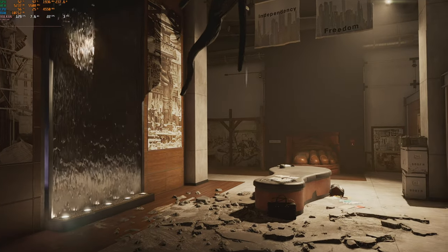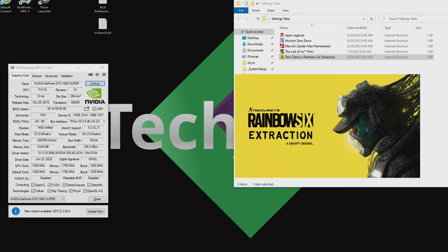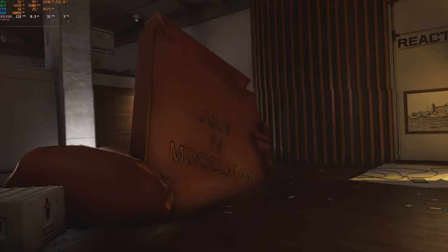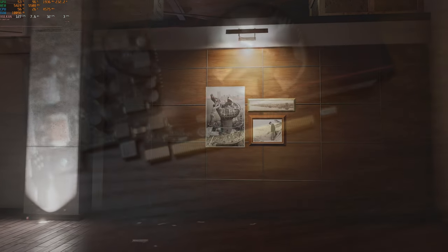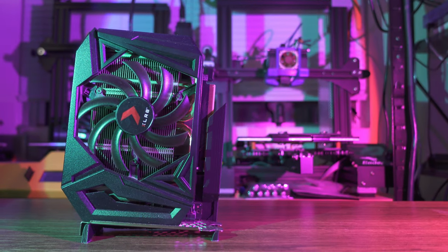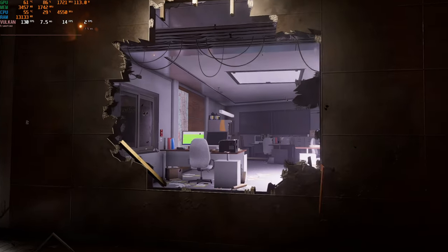Next up would have been Rainbow Six Extraction, but for whatever reason it refuses to launch on my 1660 Super — I tried every trick I could think of and it just wasn't having it. It ran fine on my 1080 Ti for reference, at 1440p Ultra at 130 FPS. While I'd expected one of the eight Radeons to be the card that fell on its face — maybe the one with two gigabytes of VRAM — in the end it was the 1660 Super. The 5600 XT runs Extraction like a champ, returning 134 FPS on average at 1080p high settings.